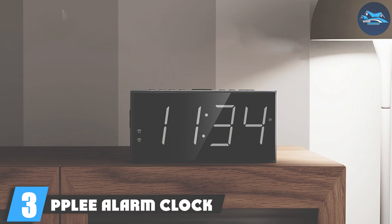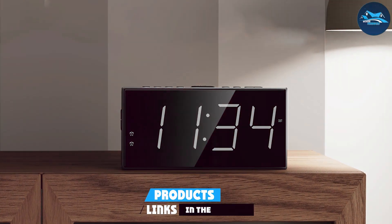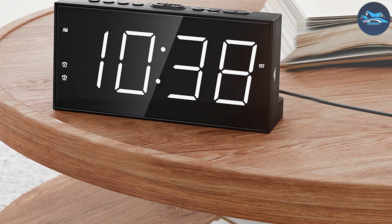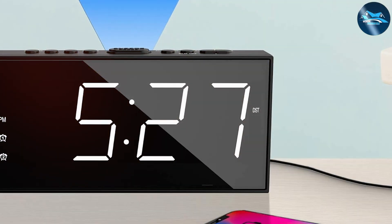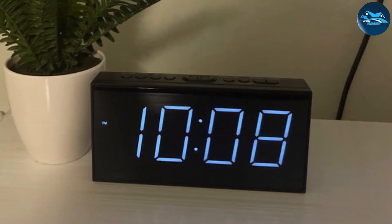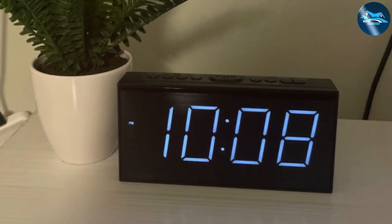Number 3: PPLEE alarm clock for bedroom, a top contender in the market. This clock boasts a unique wood grain finish, adding a touch of elegance to your bedroom decor. Its minimalist design is complemented by a large LED display that shows the time, date, and temperature, all of which are easily visible from a distance. The quality of the PPLEE clock is evident in its sturdy construction — it's made from high-quality materials, ensuring that it stands the test of time. The usability is exceptional; the touch sensor allows for easy snooze activation and adjustments, meaning you can simply tap the top to snooze without fumbling for buttons in the dark.